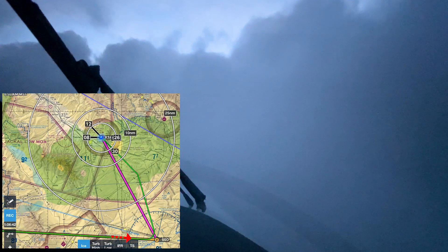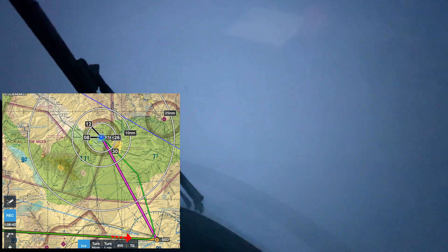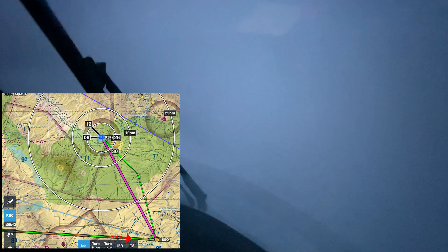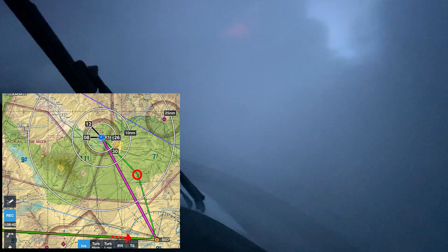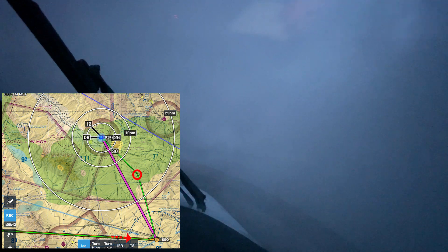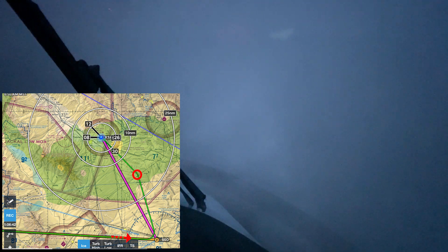Number 790 Bravo Echo, on my radar I'm showing some moderate precipitation starting just near the vicinity of Safford — actually about 15 miles to the southeast of Safford — and it's scattered pretty much all the way until Safford.